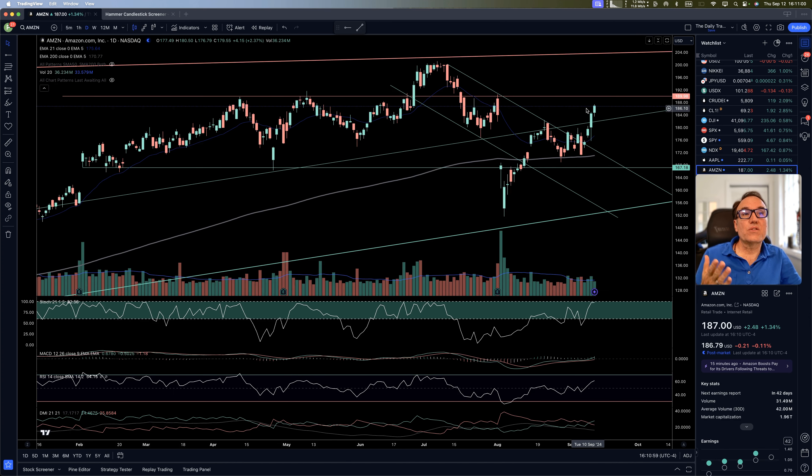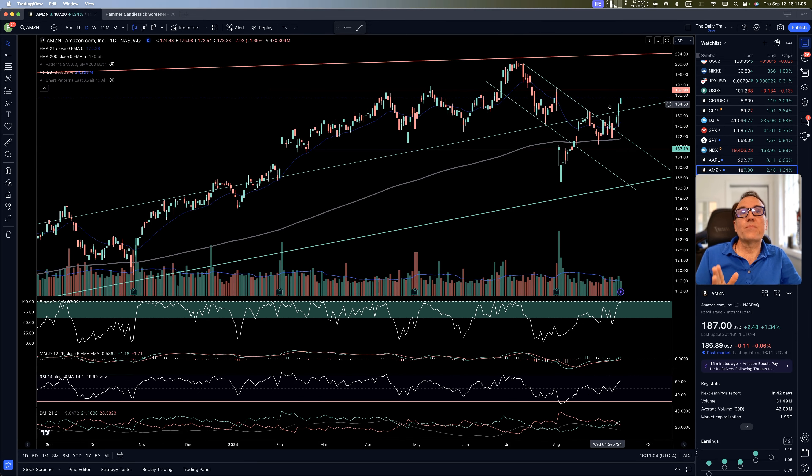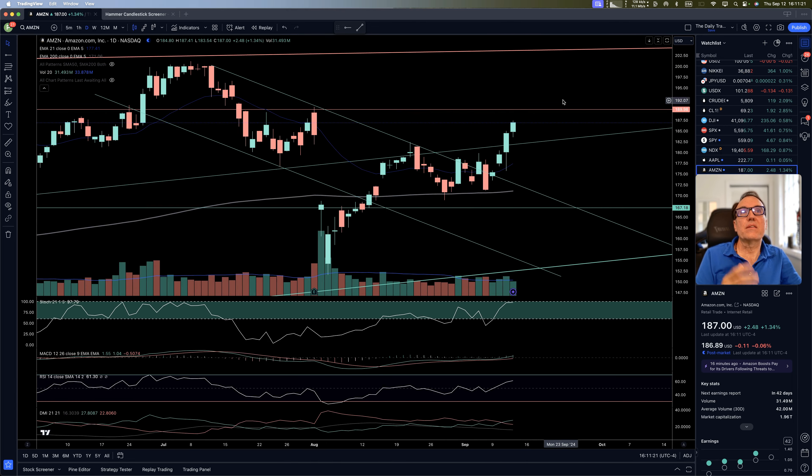Amazon — nice day also, climbing higher, up 1.34%. We are reaching 189, which is a resistance we had a very hard time breaking and staying above in the past. We succeeded briefly in July for a couple of weeks but then came back in. It seems like we should be testing this very soon.